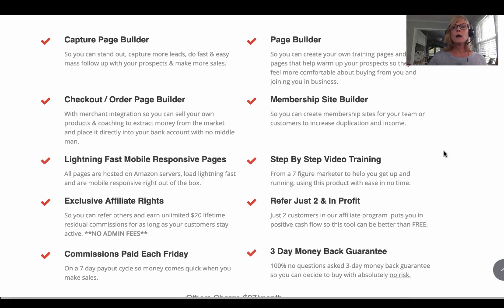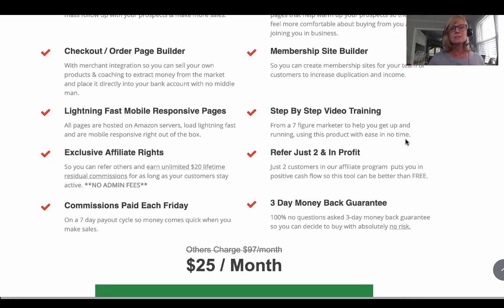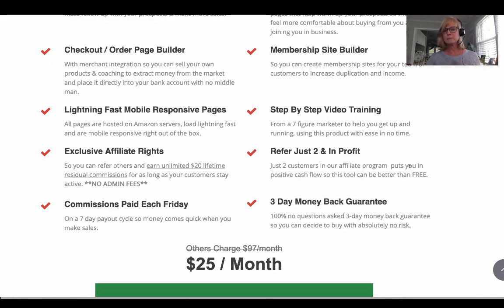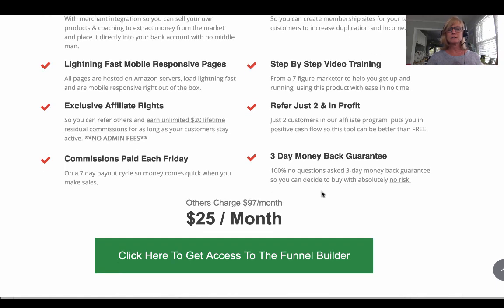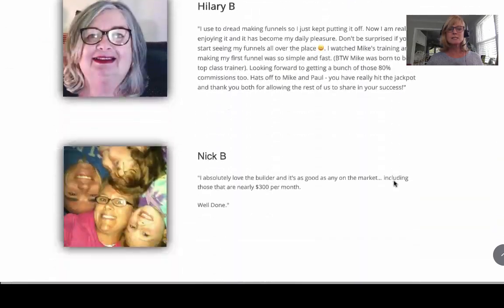Membership sites — a lot of other platforms charge you several hundred dollars per month if you want to add membership sites to your lead pages. That's all included here, the membership site builder, for $25 a month. There's also step-by-step video training, no guesswork, and again if you want to get yours paid for, refer two people and you're in profit because you make 80% commissions. And there's a money-back guarantee. On this page you'll also see a lot of testimonials — people love this thing.